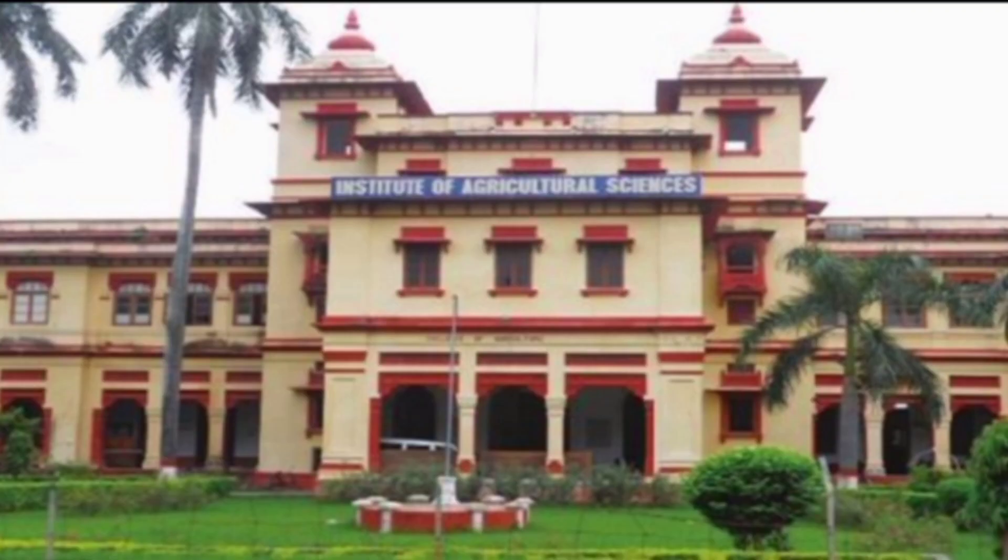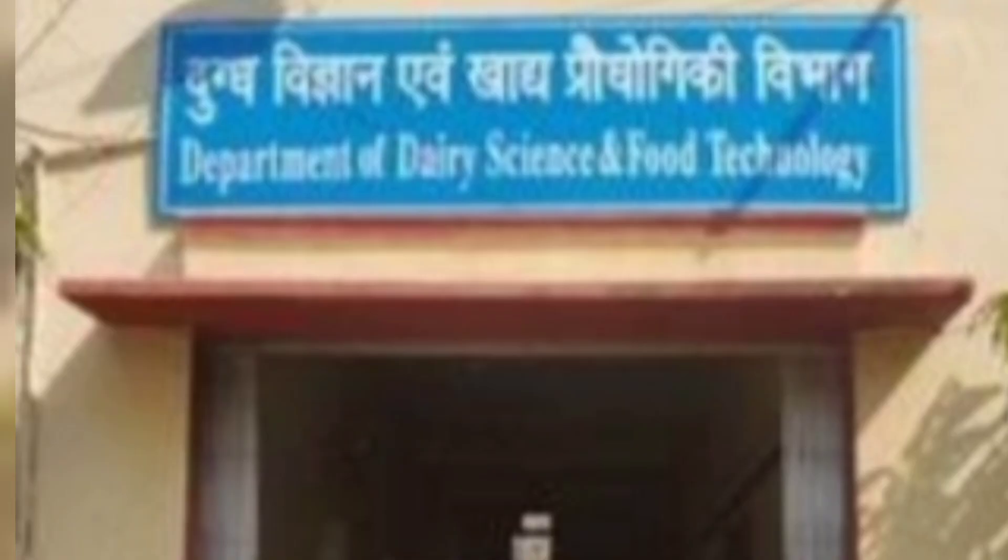Master's Food Science and Technology is offered by the Institute of Agricultural Sciences under the Department of Dairy Science and Food Technology. The Institute of Agricultural Sciences comes under ICAR State Agriculture Universities, and hence the courses offered here are MSc Agriculture in Food Science and Technology and MTech Agriculture in Food Science and Technology.